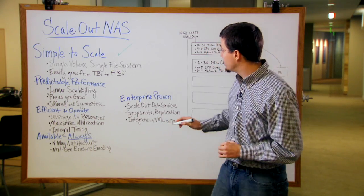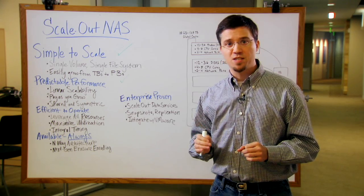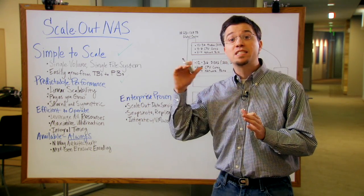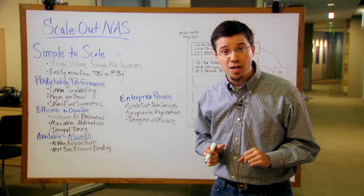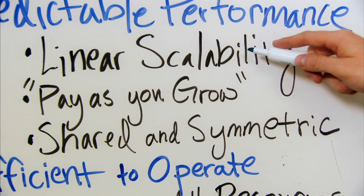The next key point is that it needs to be predictable. The performance needs to be predictable. If I add six terabytes this week and six terabytes next week, I want that same linear scalability in terms of performance. I don't want to have to re-architect my application or re-educate my users. It should just scale in a predictable fashion.